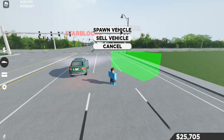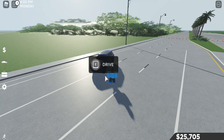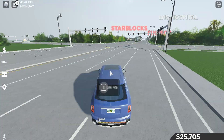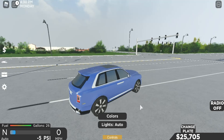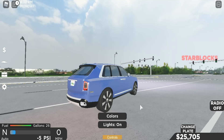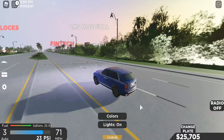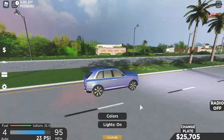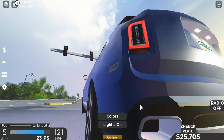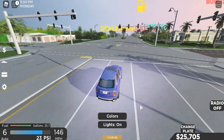Next we have the Rolls Royce Cullinan, the 2018. There aren't many older vehicles in the game — like 2016 or anything, it's usually all above 2018. Right blinker, left blinker, hazards, horn, headlights, taillights, brake lights. I don't know why my computer keeps freezing. This way you can hear the engine, that's for sure — sounds pretty nice actually.